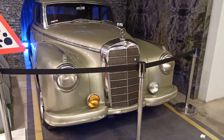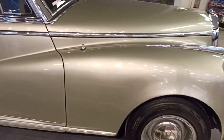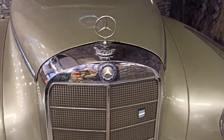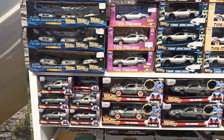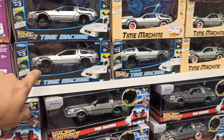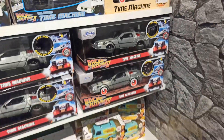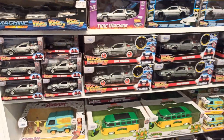Bueno, acá la parte del auto. Miren lo que es este auto. Qué linda decoración, auto clásico. Mirá un Mercedes, qué hermoso. Miren acá los DeLorean, hermosos de Volver al Futuro. Tenés todos los tamaños, la del 1, la del 2, la del 3. Qué lindo que están los DeLorean.